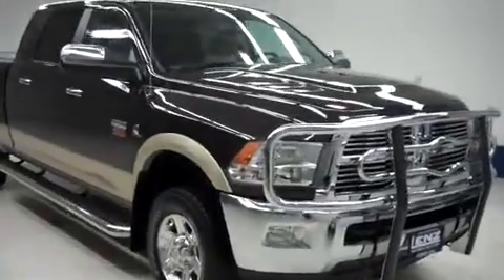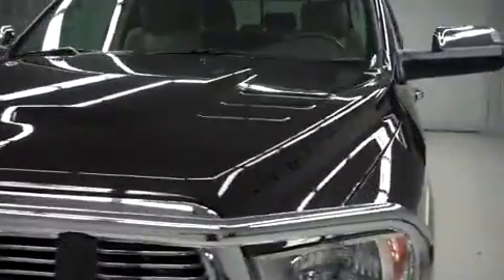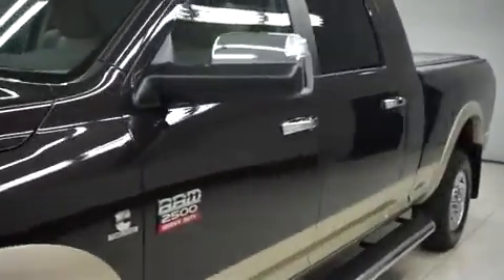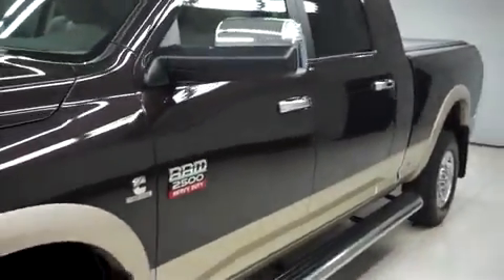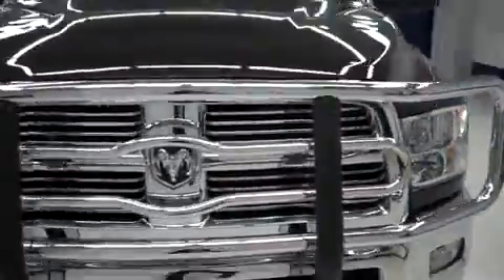This is Len Stock number F7639, a 2011 Dodge Ram 2500. This is the Laramie package in rugged brown pearl. This truck is mega cab, short box with four wheel drive and has 15,000 miles on the 6.7 liter Cummins turbo diesel.